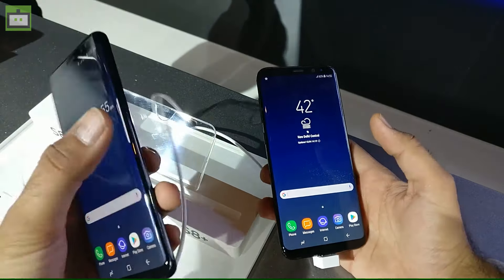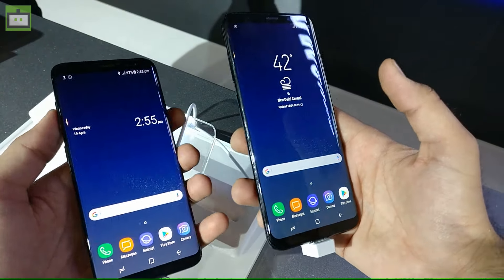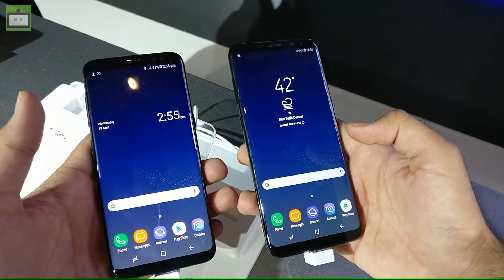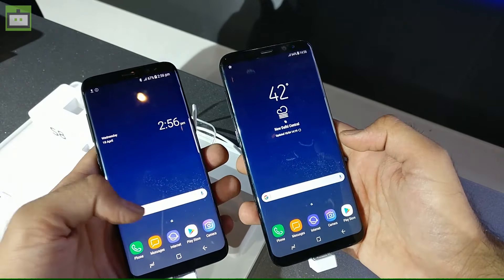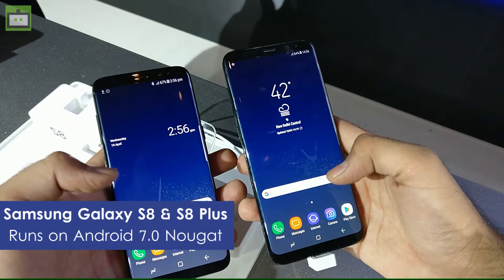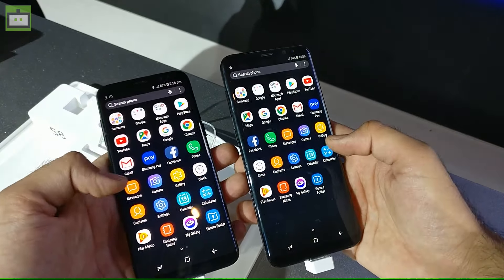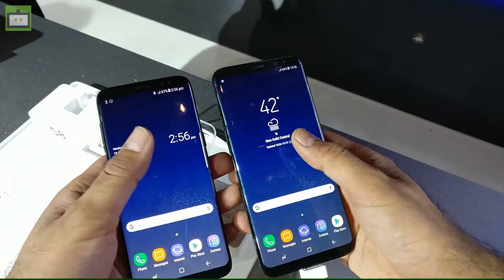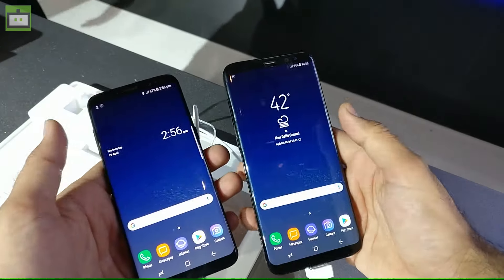Both smartphones feature an almost bezel-less design. Samsung has also changed the launcher on this handset — both run Android 7.0 Nougat out of the box and come with a launcher that looks like it's taken from the Google Pixel smartphone. It's quite fluid and in our short time with it we haven't noticed any lags.